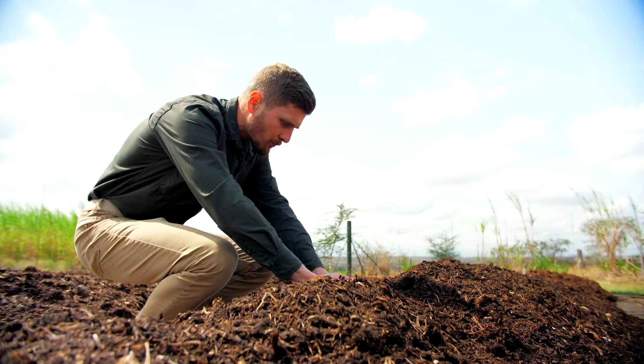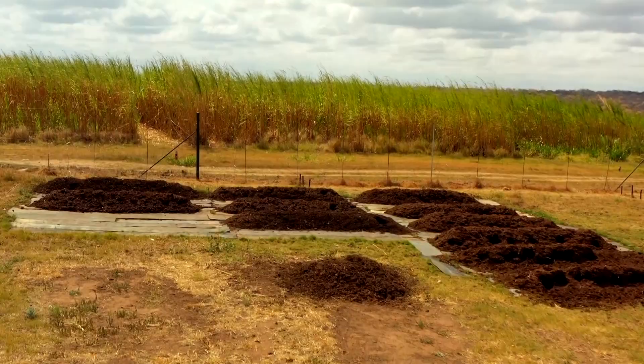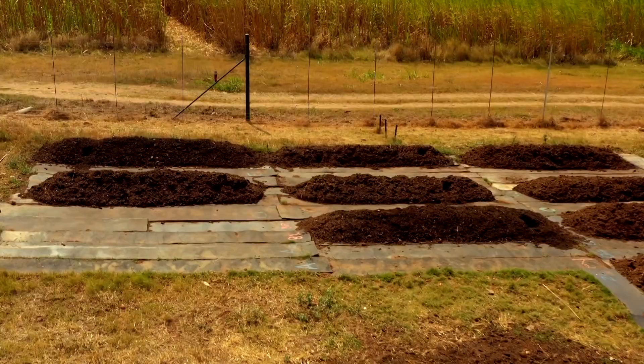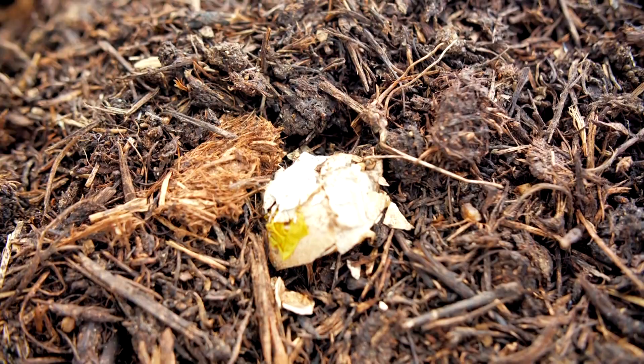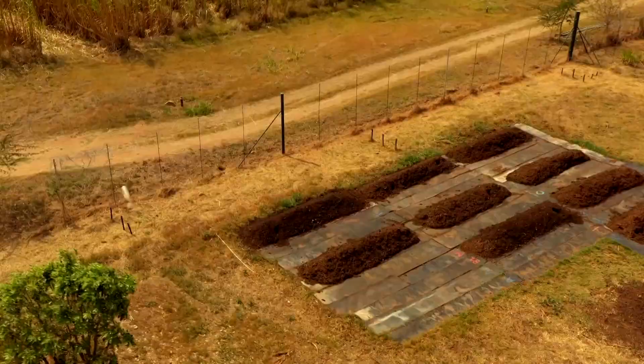Even better, they use elephant dung compost to grow that grass feed and as a soil underlayer to green the park. Food waste is generated as a by-product of daily lodge operations, so they've implemented a system called Bokashi — a Japanese-derived fermentation process that changes the chemical structure of food waste. After the Bokashi process is completed, it's added to the compost, following the same turning cycle as the normal composting process.